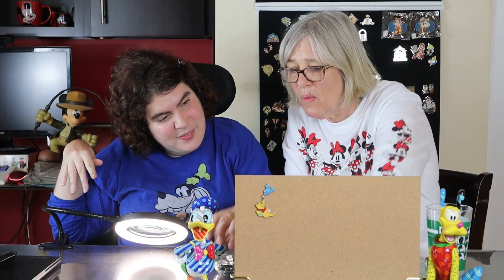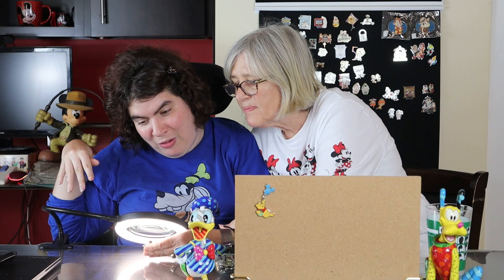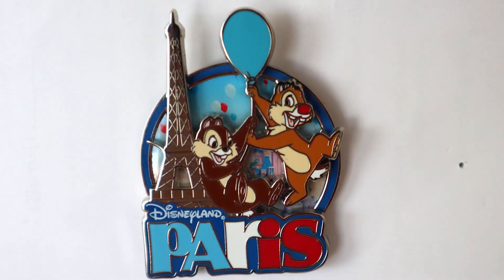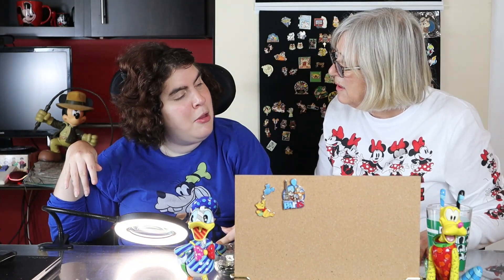I have another balloon travel pin — Disneyland Paris! This one is all the way from Disneyland Paris and it's from 2018. It's Chip and Dale and they've got a balloon at the Eiffel Tower. Another balloon travel pin! I've never been in a hot air balloon — have you?